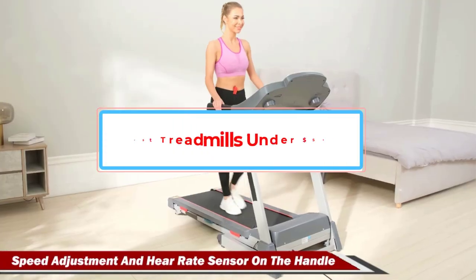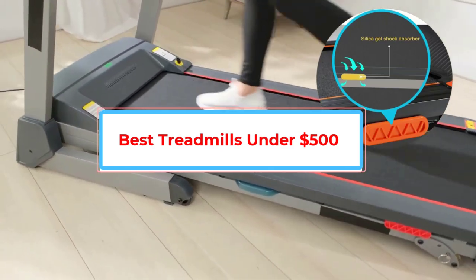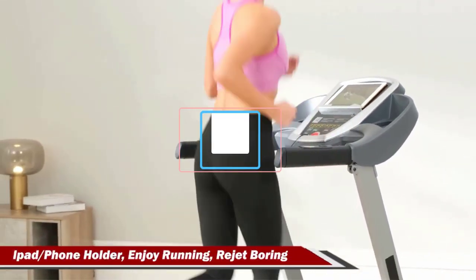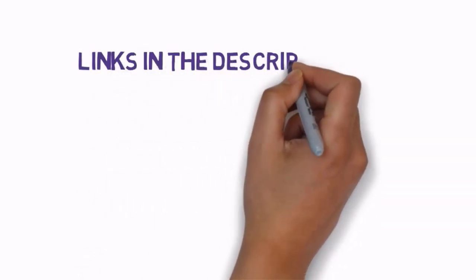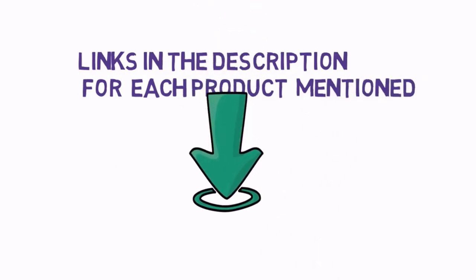Are you looking for the best treadmills under $500? In this video we will look at some of the best treadmills under $500 on the market. Before we get started, we have included links in the description, so make sure you check those out to see which one is in your budget range.